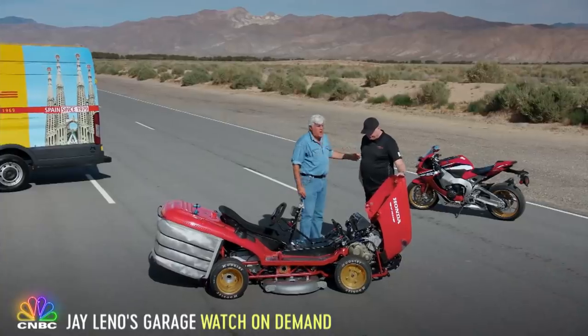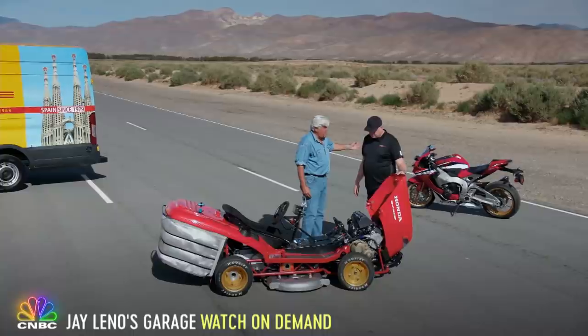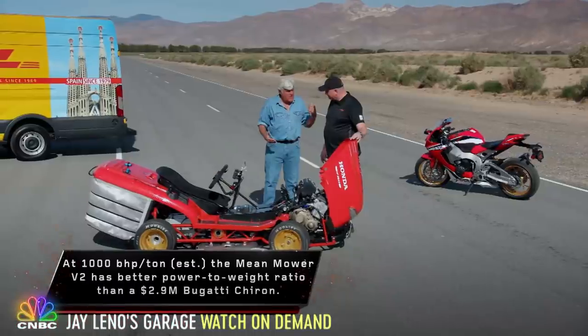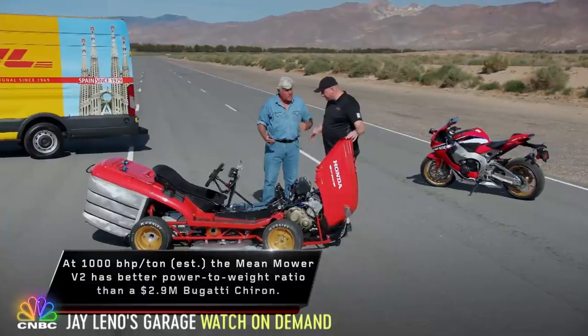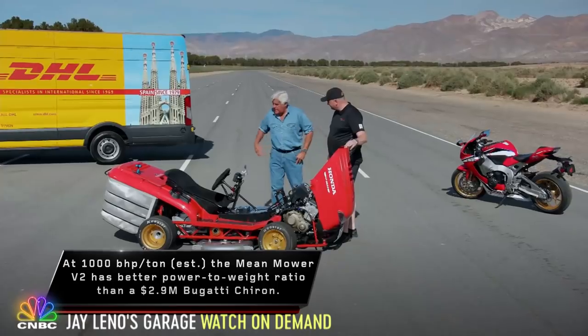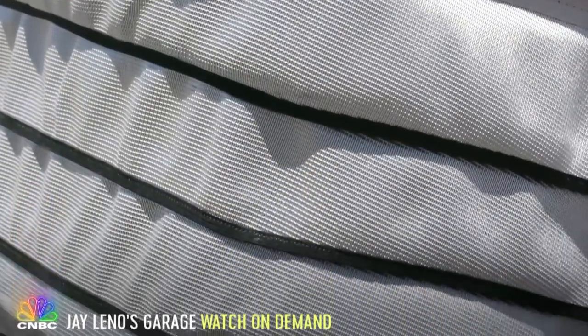In the stock motorcycle it's about 189 horsepower — and that's an incredibly fast bike. This is making more? About 200. It's got to be faster than the bike, right? At the moment it's geared for 160, if you dare go that fast. And of course, you have the lawn-clipping bag in the back — you have to have that.